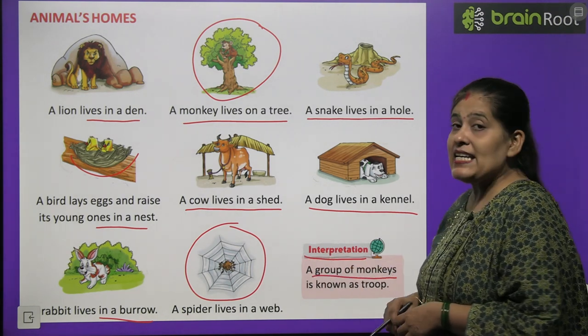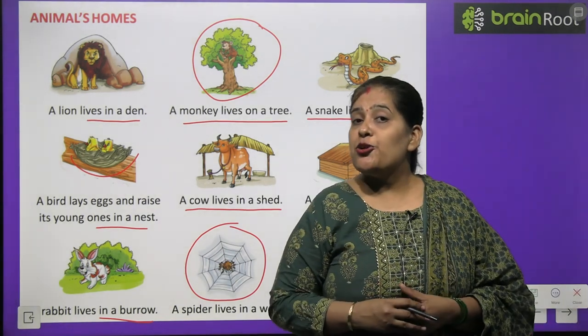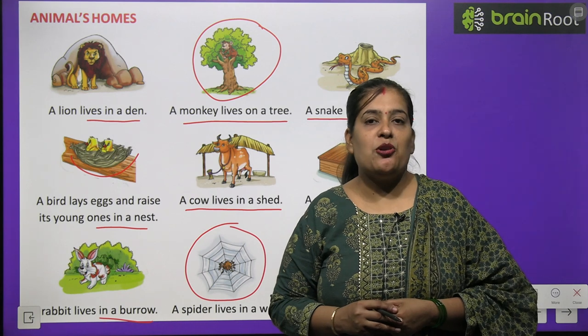Now, an interesting fact: a group of monkeys is known as a troop. Bandaron ke jhund ko hum troop kehte hain — T-R-O-O-P, troop.